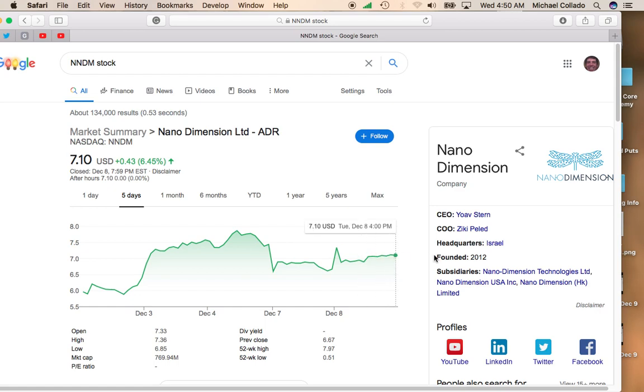I do expect NanoDementia to be above $7 by the end of the year. There's an outside shot that it could take out $8, which was on its way to hitting $8 on December 4th before that next direct offering hit.